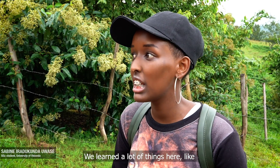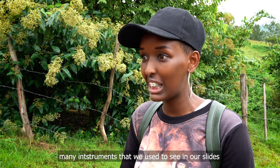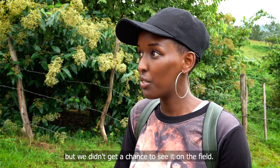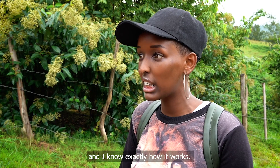We learnt a lot of things here — many instruments that we used to see only in our slides. We didn't get the chance to see them in the field before, but now I know how to use them and I know exactly how they work.